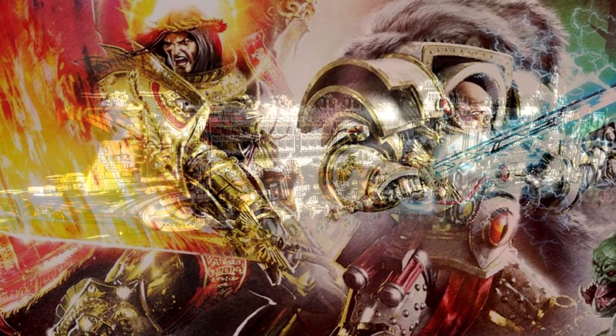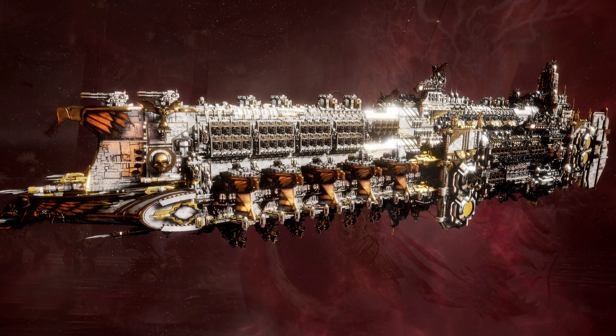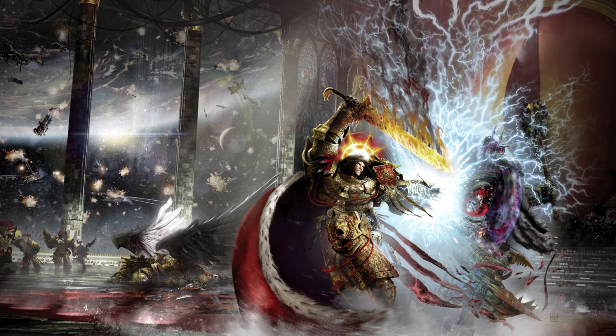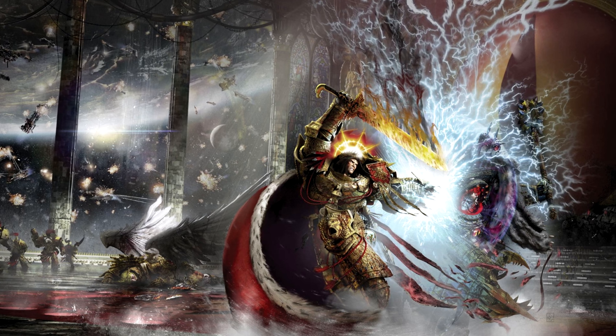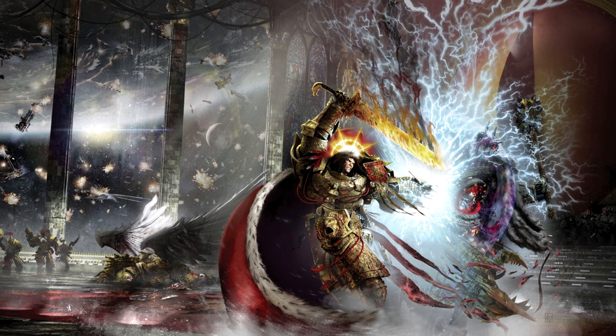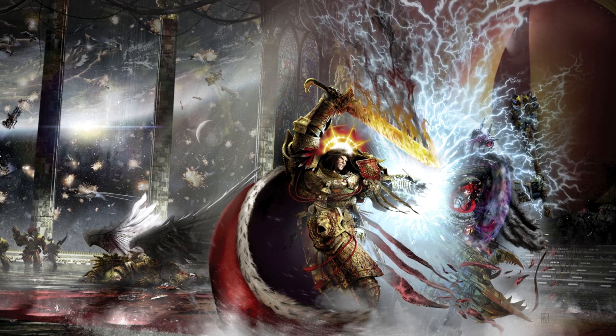When it comes to the Imperator Somnium, the other flagship of the Emperor, the information is lacking as well. We know it was a golden battleship of an unknown class, described as dwarfing even the largest battleships of that era — so it dwarfed even a Gloriana-class ship, giving you an idea of how big the Emperor's flagship was. Sadly, we have no idea what happened to these ships after the Heresy. Hopefully they survived the Siege of Terra, and maybe the Custodes are hiding them in the Sol System to use when the need is right.